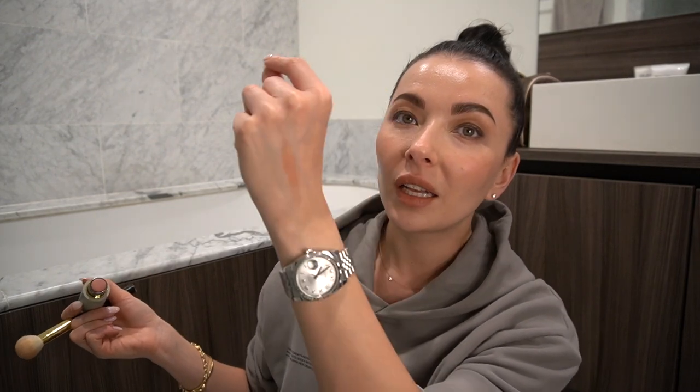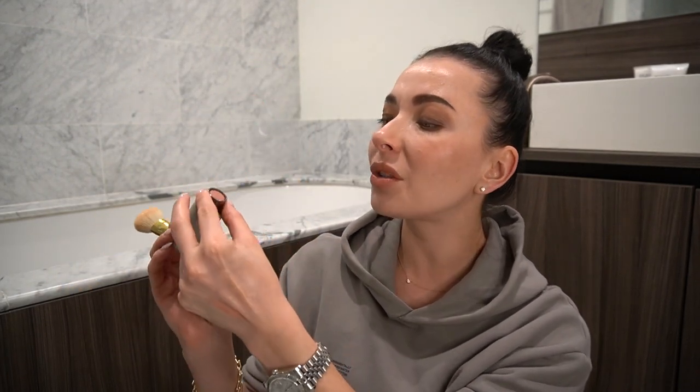My favorite Charlotte Tilbury blush — this thing is so good. I use my Tom Ford brush, which is for foundation, and I use it for the blush too. I just lightly add the tone to my cheeks. It's this beautiful pinkish peachy tone that blends so well, stays on forever, and looks super natural. I feel like everybody should have this tone in their makeup bag.